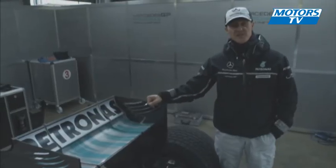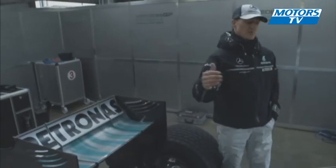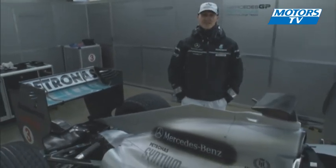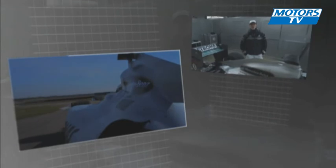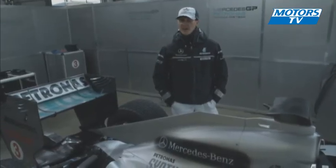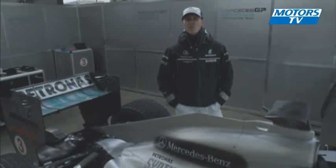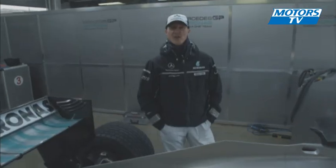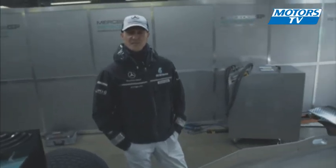Then we come to the heart of the car — underneath here is our engine. The Mercedes engine is probably the best in the field: the lowest emissions and fuel consumption with the highest power, and even more importantly, the best driveability. So I think we have a pretty good package, and I hope you all cross your fingers for our season. Thank you.